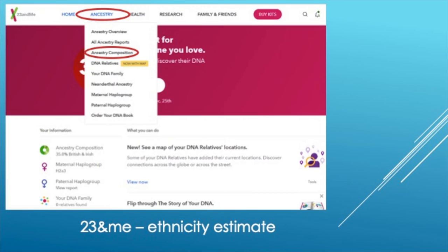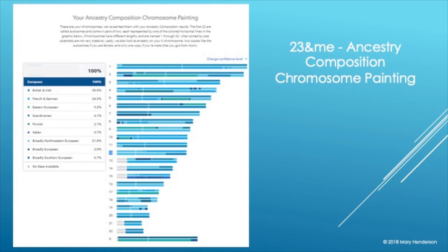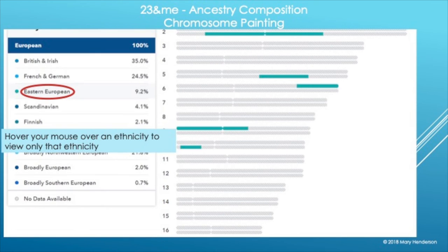23andMe — here's how you navigate to your ancestry/ethnicity estimates. They have something kind of cool: a chromosome map purportedly showing your ethnicity — like where on all your chromosomes your Finnish or Eastern European heritage shows up. You can hover over those to see claimed locations. Take it with a grain of salt since it's all evolving in terms of ethnicity, but it's interesting.